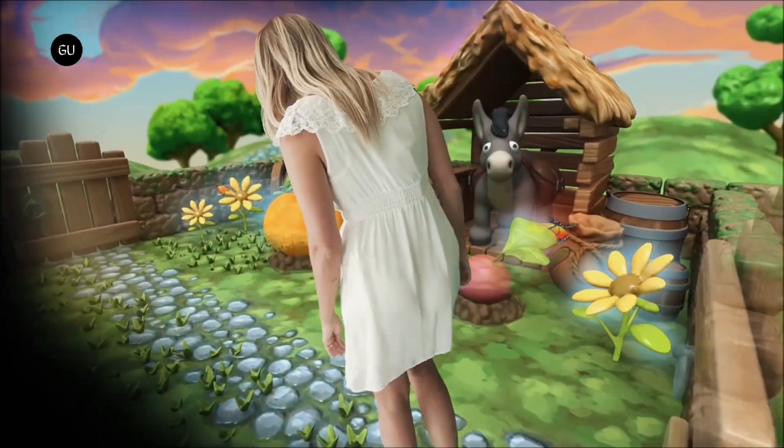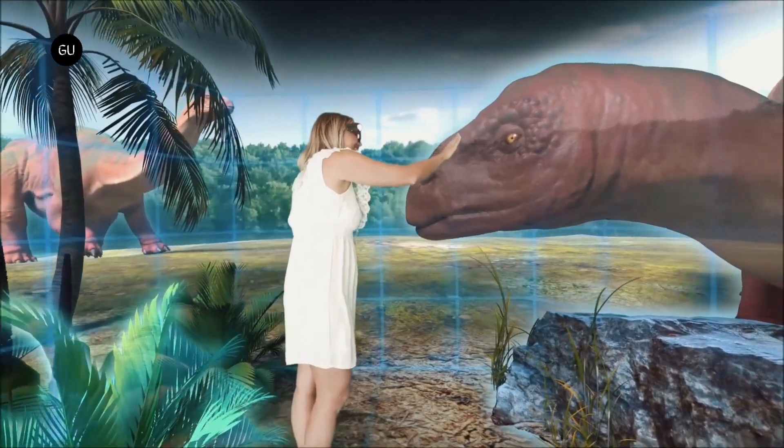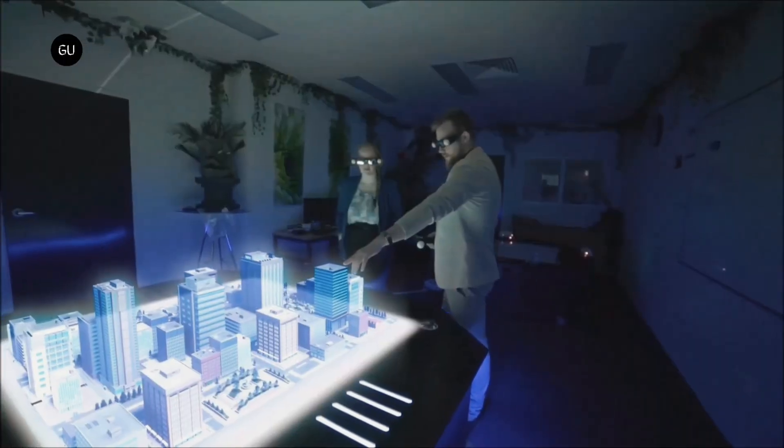AXIOM Holographics has opened a unique family attraction in Australia — a kind of augmented reality zoo, built around a much larger version of Euclidean's multi-viewpoint 3D display tables and unlimited detail graphics engine.